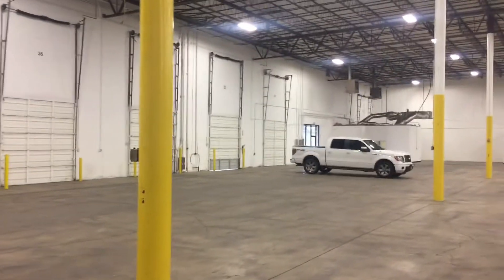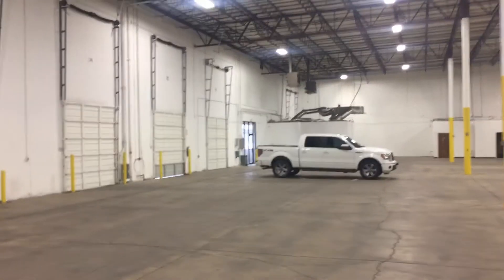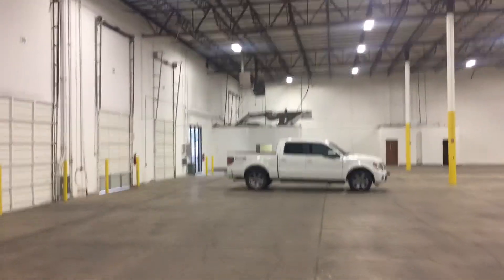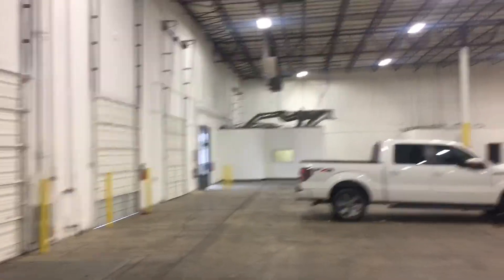There's one behind that pole behind my truck. There's another entry door over there. There's what I'd call a shipping office — there's one in the office. And there's one by that roll-up door, because that little office kind of impedes your flow to the fire extinguisher.